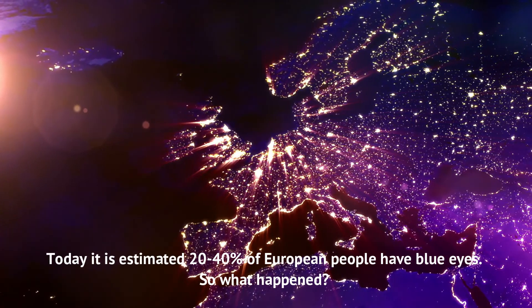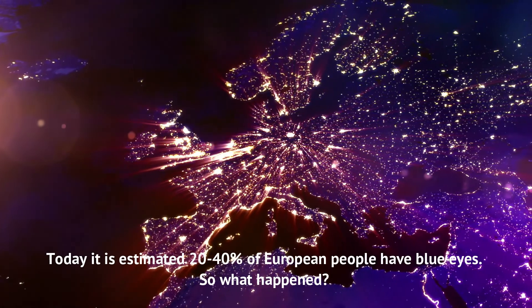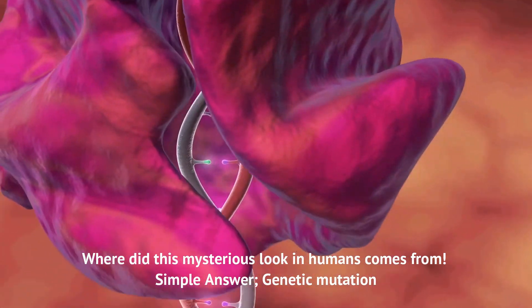Today, it is estimated that 20-40% of European people have blue eyes. So, what happened? Where did this mysterious look in humans come from? The simple answer? Genetic mutation.